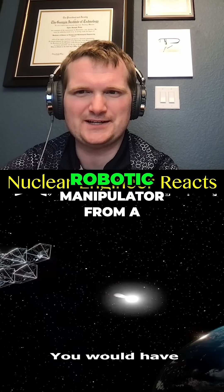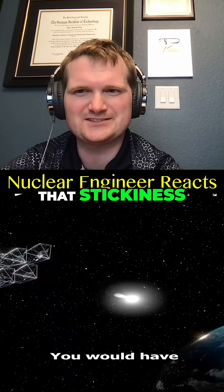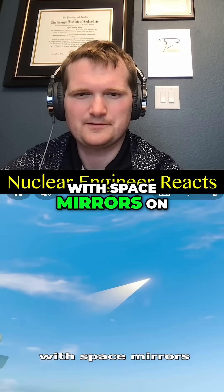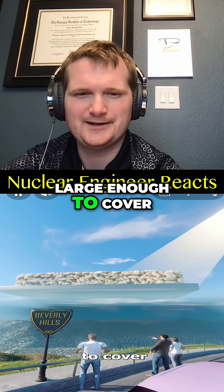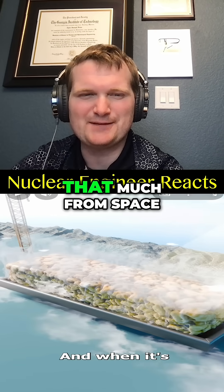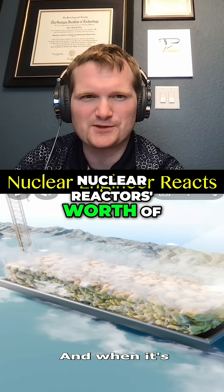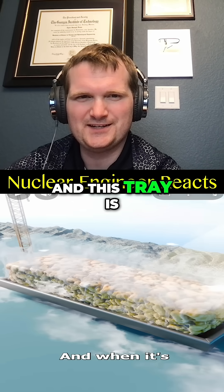You'd have to bake it with space mirrors on a tray large enough to cover most of Beverly Hills. But you're not going to get nearly enough energy from space — you're going to need multiple nuclear reactors' worth of power for this.